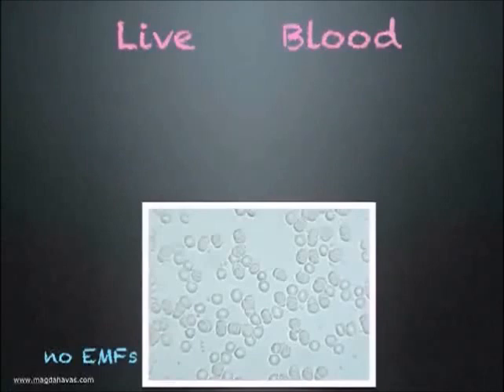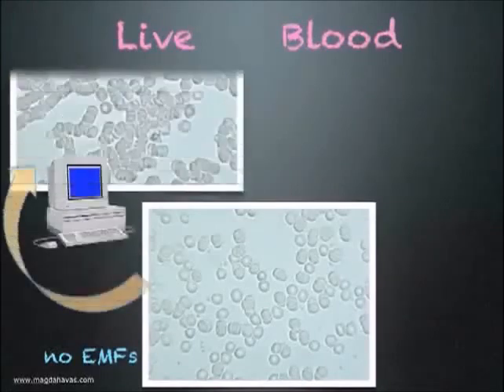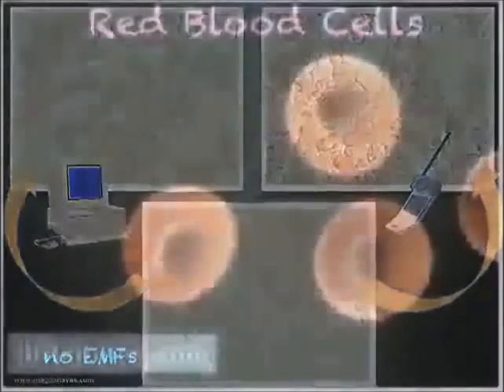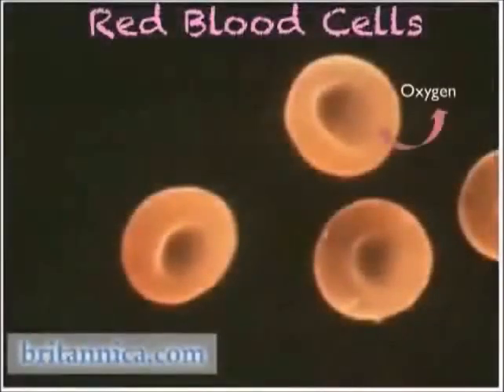What I learned is that my blood goes into Rouleau formation when I use a computer or a mobile phone. This type of clumping interferes with the release of oxygen and the removal of waste products like carbon dioxide.